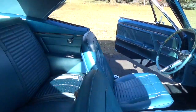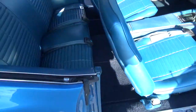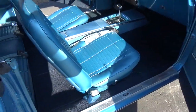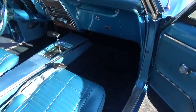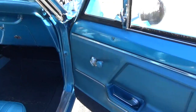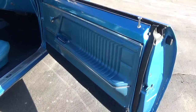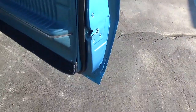Beautiful car guys — I really like the bright blue interior. This car has all tinted glass from the factory. Just a super nice car. I really like the deluxe door panel in it — see how clean the doors are.